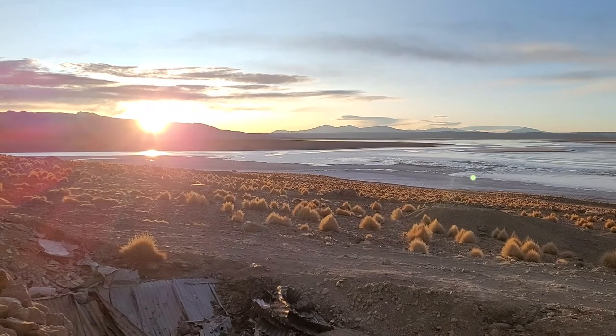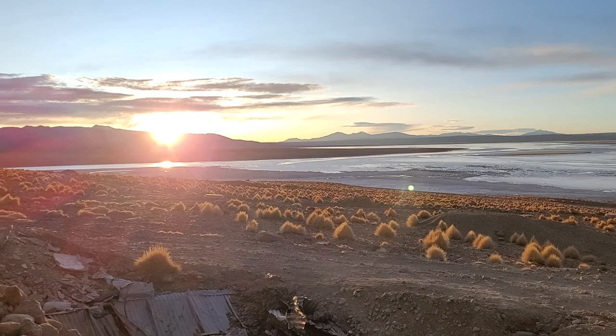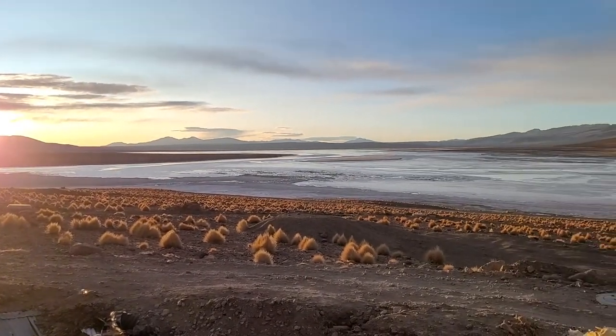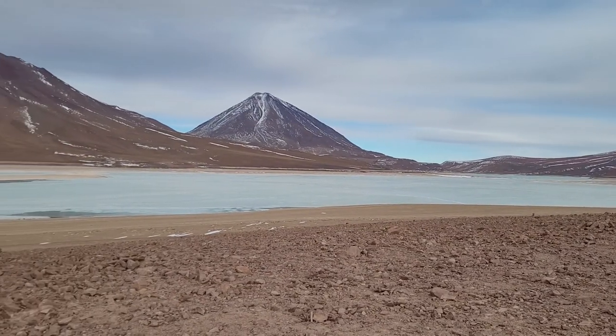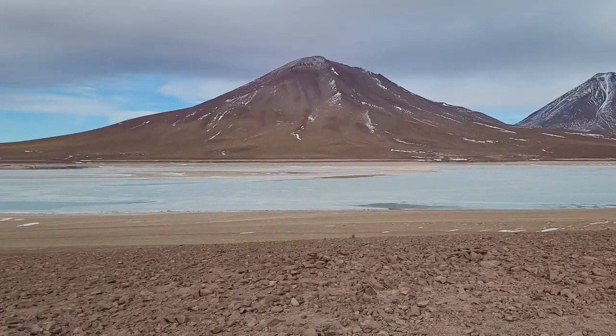The next day I woke up to an amazing sunrise from our accommodation, truly in the middle of nowhere. Our first stop of the day was the green lagoon, where the green colour comes from the high content of magnesium in the water.